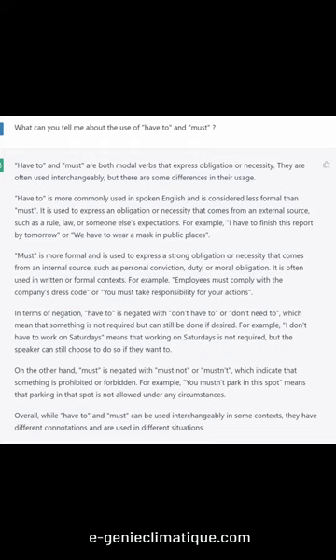Have to is more commonly used in spoken English and is considered less formal than must. It is used to express an obligation or necessity that comes from an external source, such as a rule, law, or someone else's expectations. For example, I have to finish this report by tomorrow, or we have to wear a mask in public places.